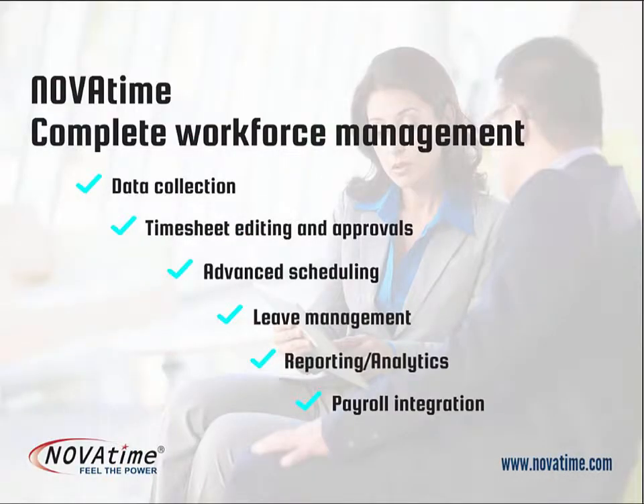NovaTime can give you the tools you need for time and attendance, scheduling, leave management, reporting, and analytics using 21st century tools such as biometric data collection, web, and phone apps.